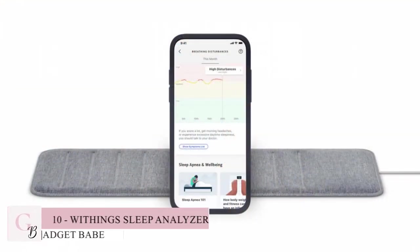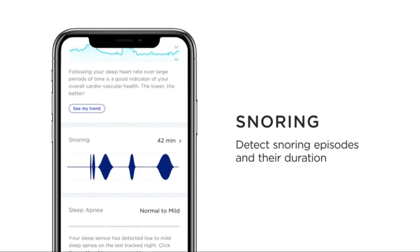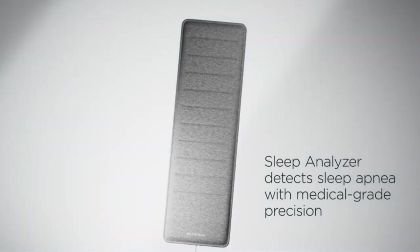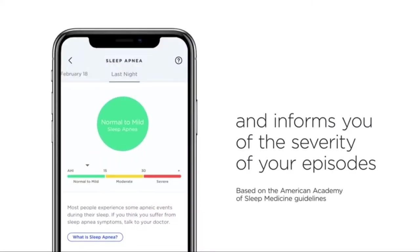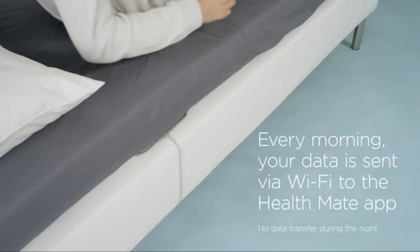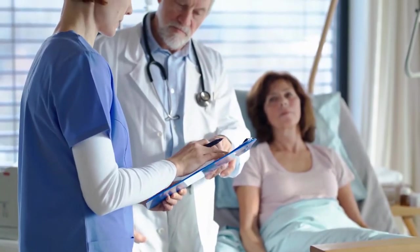Number 10: Withings Sleep Analyzer. Looking for a product that monitors sleep cycles, heart rate and snoring to detect sleep apnea? Then this is it. The Withings Sleep Analyzer tracks your sleeping patterns so you can understand and improve your sleep habits. This Amazon must-have product is clinically validated for detecting not only snoring but also obstructive apnea, which can lead to more serious health problems.